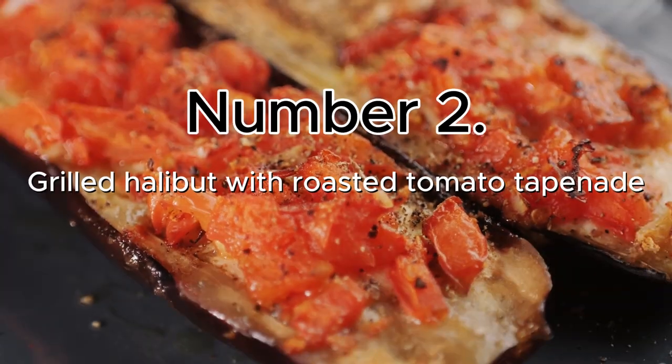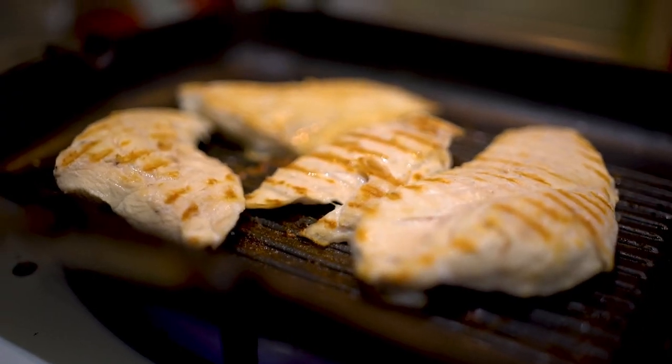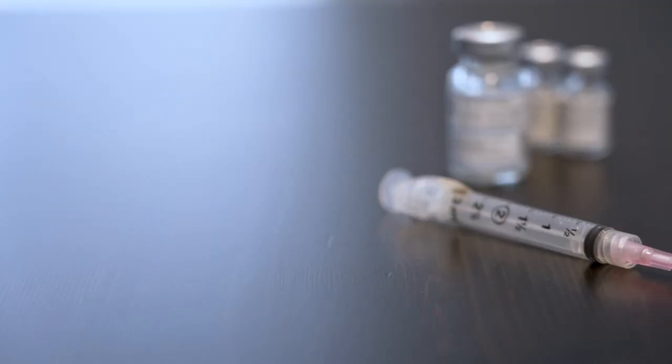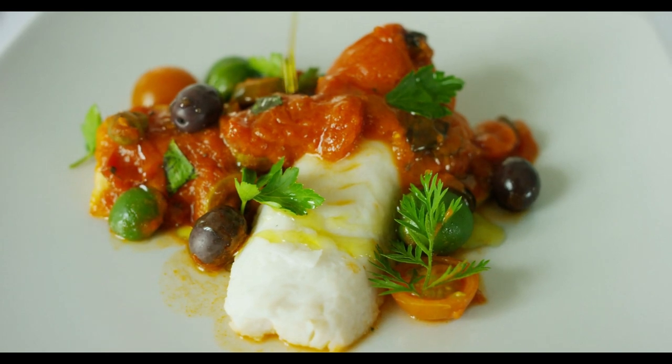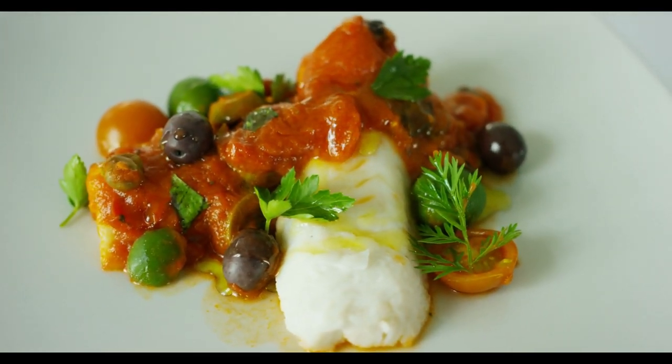Number 2: Grilled Halibut with Roasted Tomato Tapenade. Fish fillets that are grilled in a simple way are full of omega-3s, which lowers inflammation — a big risk factor for diabetes — and seems to improve insulin resistance. Add a spoonful of roasted tomato and olive tapenade to the top of each fillet to take the flavor from normal to amazing.